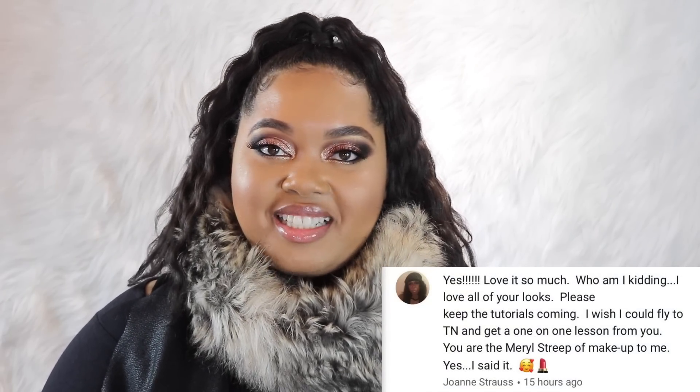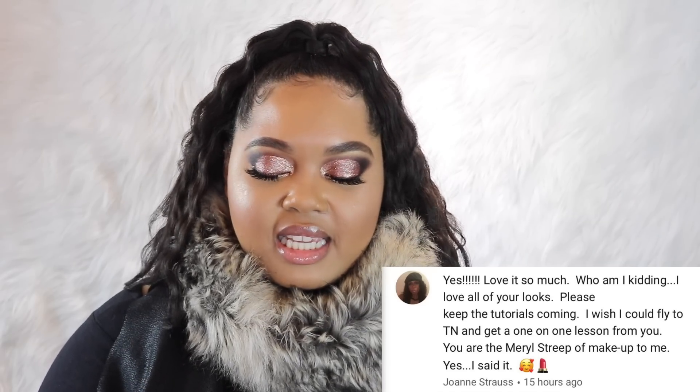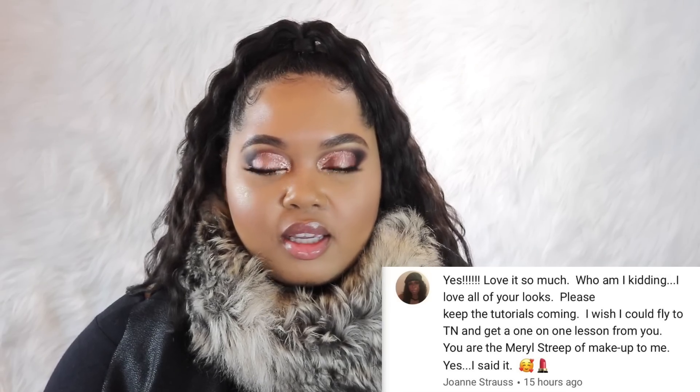Joanne Strass said, 'I love all your looks — please keep the tutorials coming. I wish I could fly to Tennessee and get a one-on-one lesson from you. You are the Meryl Streep of makeup to me.' I said it! Meryl Streep — because Meryl Streep ain't nothing to play with, she comes correct, she's a different character in every movie. I really appreciate that because The Devil Wears Prada is one of my absolute favorite movies.